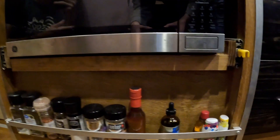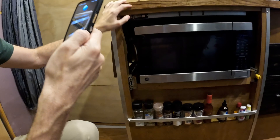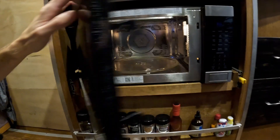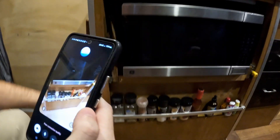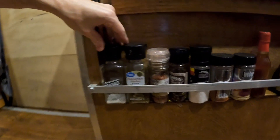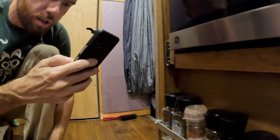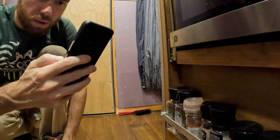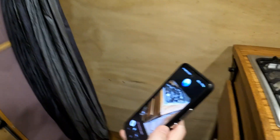Below the stove there's a microwave oven, great for quickly reheating food or making simple meals. There's also a convenient spice rack right below it, keeping all your seasonings easily accessible while cooking. The spice rack looks custom-built, likely using wood and metal rods to secure the spices in place — designed to fit perfectly in the available space and keep everything organized.